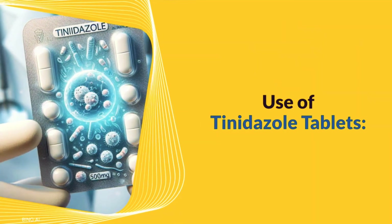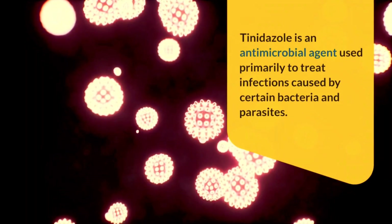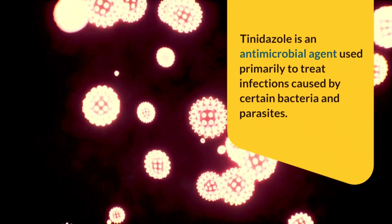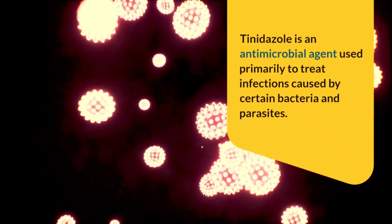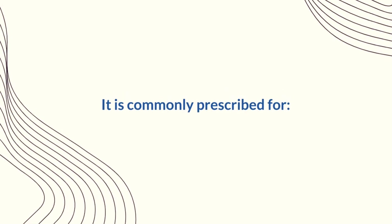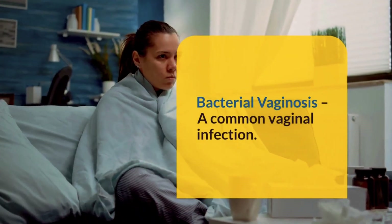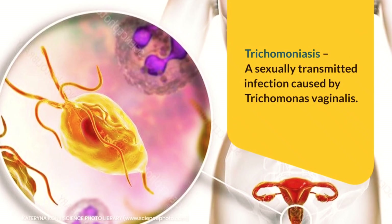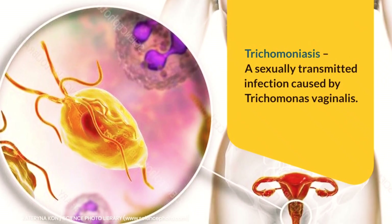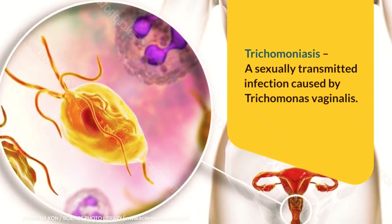Tinidazole is an antimicrobial agent used primarily to treat infections caused by certain bacteria and parasites. It is commonly prescribed for bacterial vaginosis, a common vaginal infection. It is also used to treat trichomoniasis, a sexually transmitted infection caused by Trichomonas vaginalis.